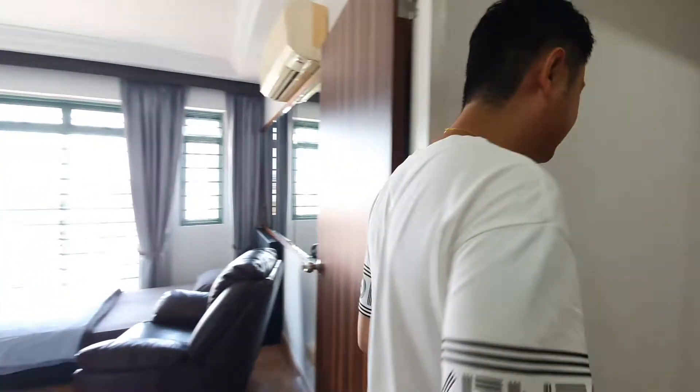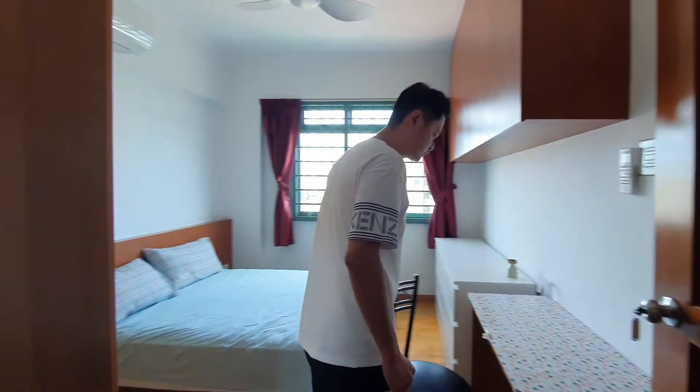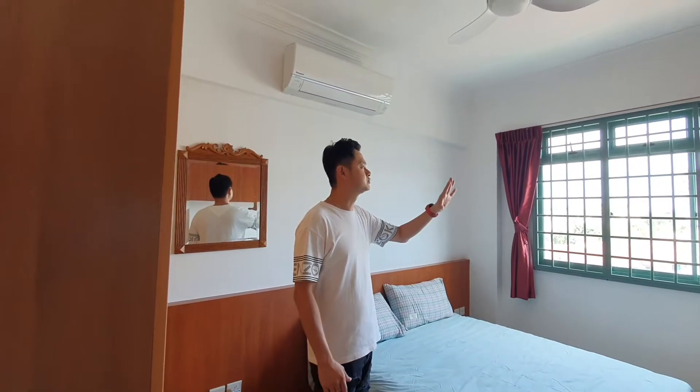We're now moving back here, inside into the house. This is the next room. This is the room that is presently still available. You can see that after the repainting of the place, it looks very nice, very spacious, and very cosy.